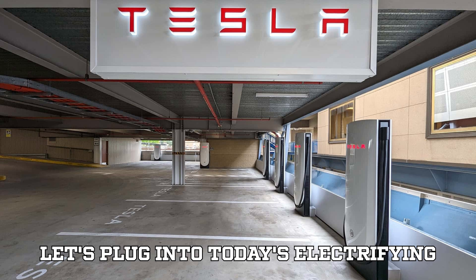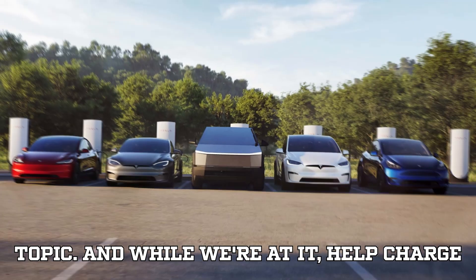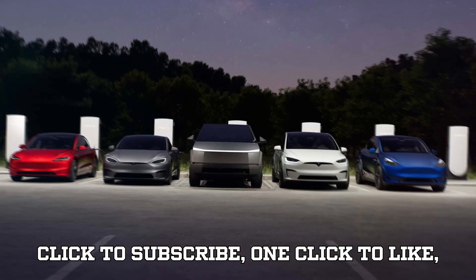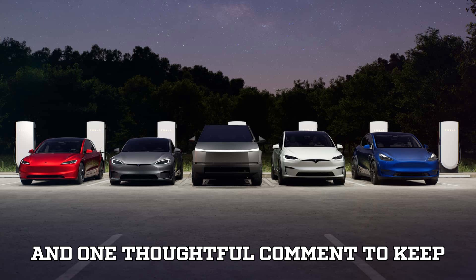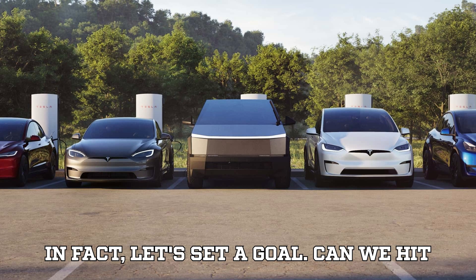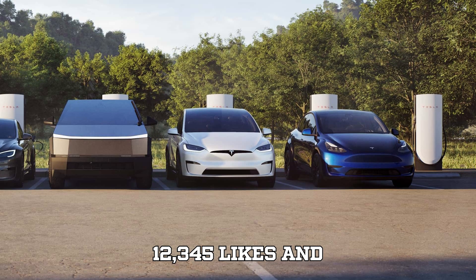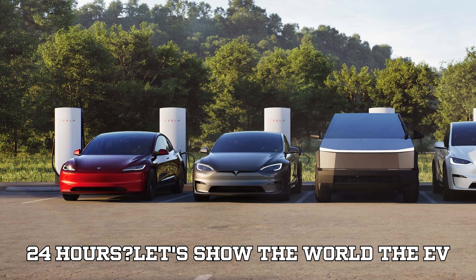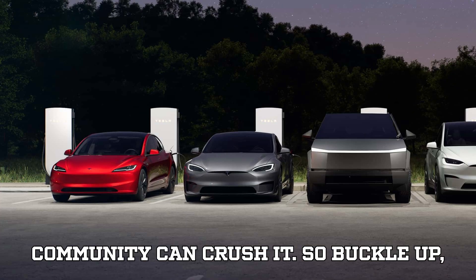Now let's plug into today's electrifying topic. And while we're at it, help charge up our channel too. It takes just one click to subscribe, one click to like, and one thoughtful comment to keep EVpedia rolling at full power. In fact, let's set a goal — can we hit 12,345 likes and 777 insightful comments in the next 24 hours? Let's show the world the EV community can crush it.